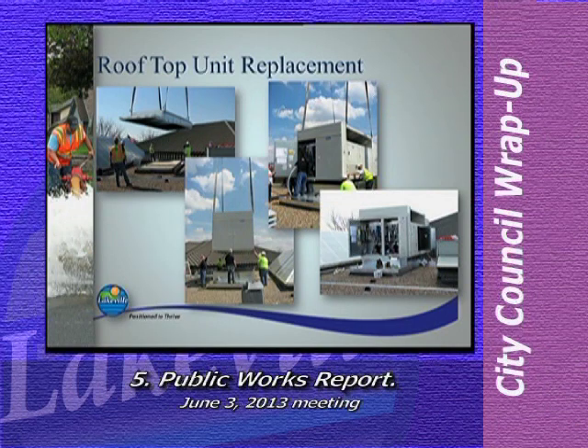In May, contract crews blocked off part of our City Hall parking lot in front of the building to make way for a crane that disconnected and removed the old units and placed new units on the roof. In terms of efficiency, the new units have an energy efficiency ratio or EER in excess of 11, compared to our old units that had an efficiency rating of about 8.9 — the higher the number, the more efficient the unit. The new RTUs were operational within a few days of their installation.